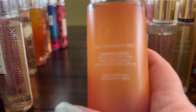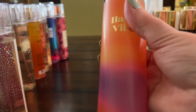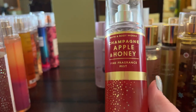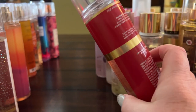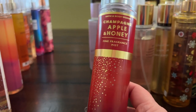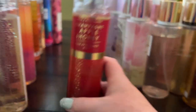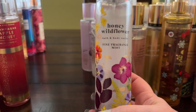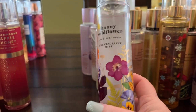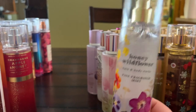Happy Vibes I haven't worn yet — I think it's mostly citruses and I love a good citrus, so I'm looking forward to it. Champagne Apple and Honey is really good — I love champagne fragrances, apple notes, and honey notes. Honey Wildflower is a pretty 2021 release with a pear note and flowers, and the packaging is stunning — I have the matching body butter.